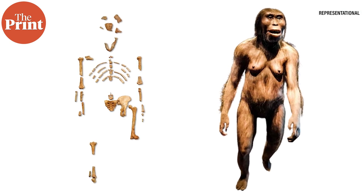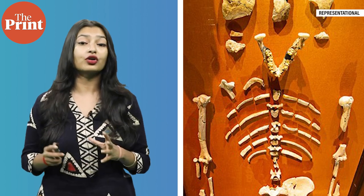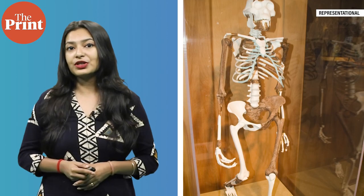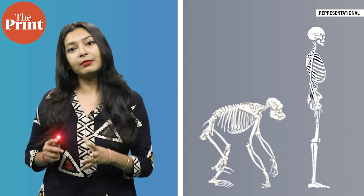Lucy's significance lies in the fact that she provided crucial insights into the early stages of human evolution. Her skeletal structure revealed a combination of human-like and ape-like characteristics. Lucy's species is believed to be a direct ancestor or a close relative of the genus Homo, which includes modern humans. The discovery of Lucy helped shape our understanding of bipedalism and the evolutionary transitions that occurred as our early ancestors started walking upright, with the remarkably preserved skeleton providing valuable evidence that early hominins were capable of bipedal locomotion despite having some ape-like features.